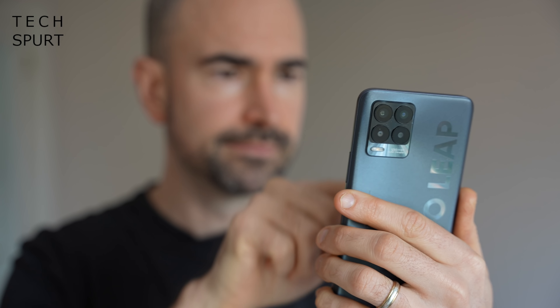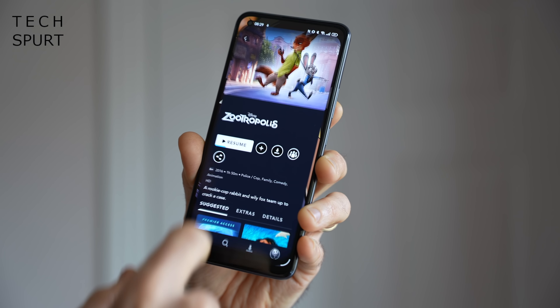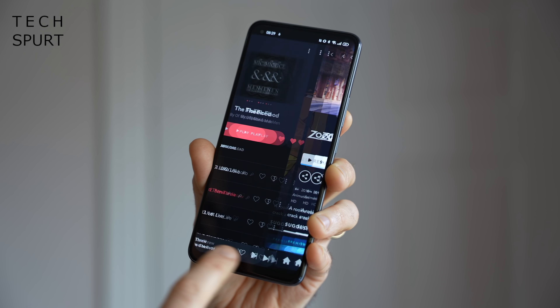The Realme 8 Pro only has a mono speaker setup, but it's pretty loud at maximum volume. Bluetooth 5 connectivity is solid — connected to headphones and speakers with a strong, stable connection and no issues. You also get a headphone jack, and if you have headphones that support high-res audio, so does the Realme 8 Pro.